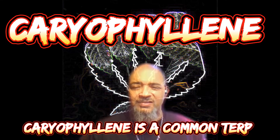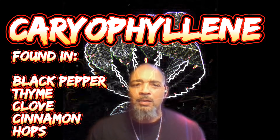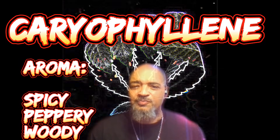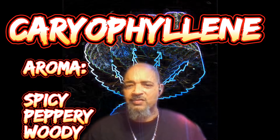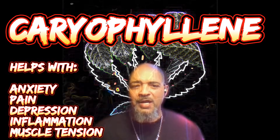Last but not least is caryophyllene — categorized as sharp and relaxing. This is probably one of the most famous terpenes because it's found in a lot of strains. It's also found in black pepper, thyme, clove, cinnamon, and hops. The aroma is spicy, peppery, and woody — which is why most strains have that spicy peppery kind of flavor. It's good for anxiety, pain, depression, inflammation, and muscle tension.